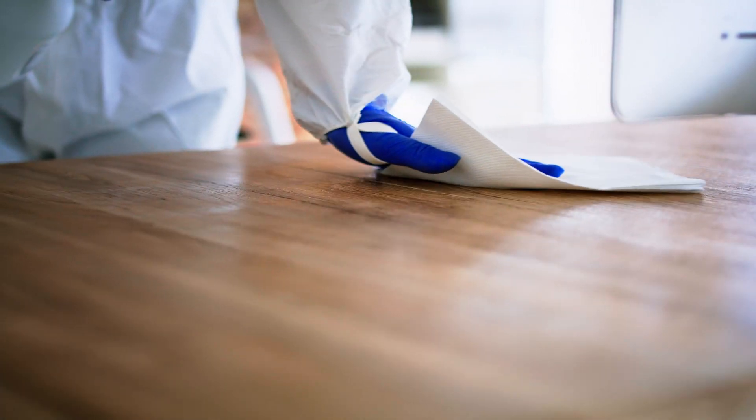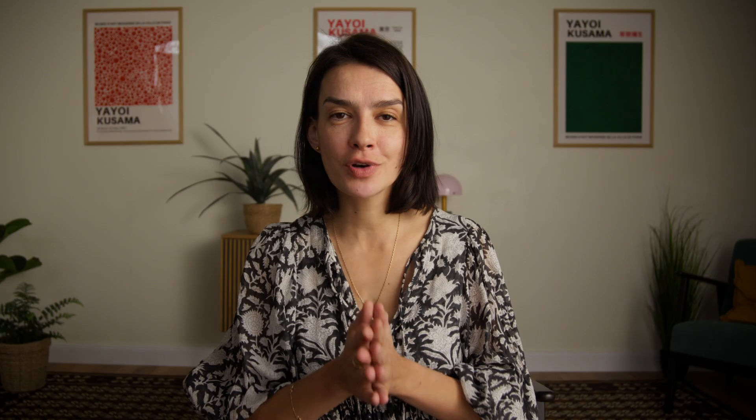Switching to a high-quality air purifier and following these best practices can transform your indoor air quality and improve your health. But remember, air purifiers are just one piece of the puzzle. In our next video, we'll tackle a major issue many homes face — mold. Air purifiers can help, but they won't solve serious mold problems. If you're ready to uncover how to detect, remove, and prevent mold for a truly healthy home, click here to watch our next video. Let's make your home as safe as it can be, one step at a time.